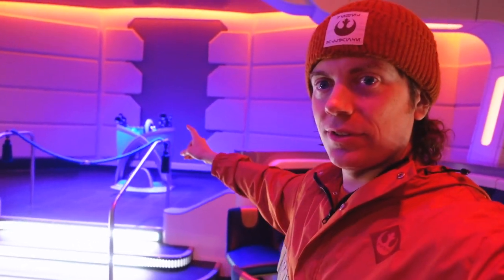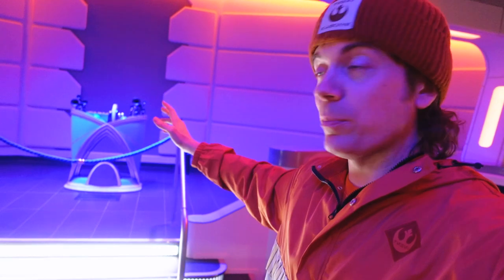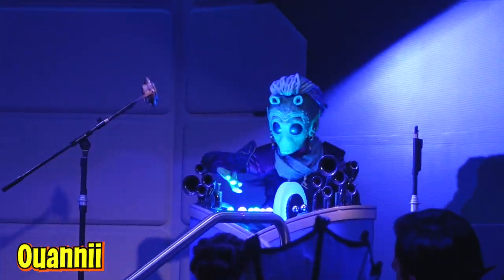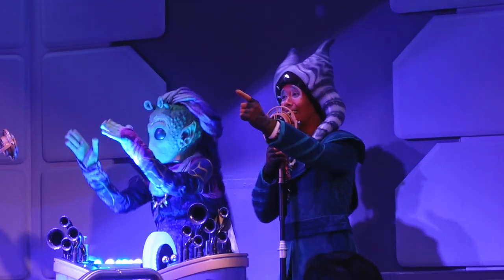This is where performers like Gaia perform their shows. There's also a DJ booth up here where the Rodinian DJ — I keep forgetting her name — performs as well. She's amazing.